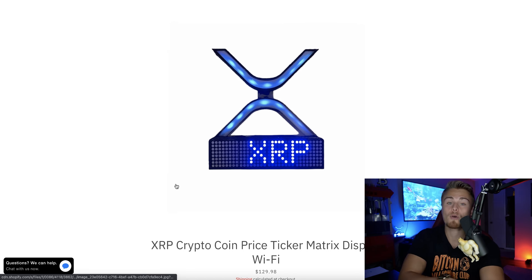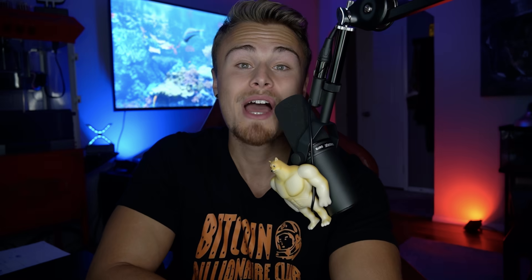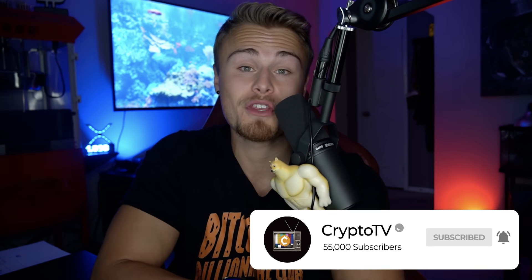Definitely make sure to take part in our CryptoCoin Display giveaway. All you have to do is comment your favorite cryptocurrency down below as well as subscribe so I know that you're subscribed to the channel. That's all you have to do to enter the free giveaway. Definitely make sure to turn on post notifications, smash the like button for the YouTube algorithm, and let's jump into today's episode.